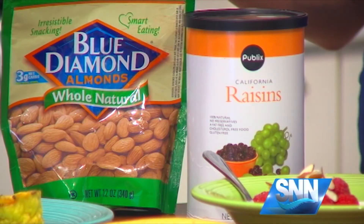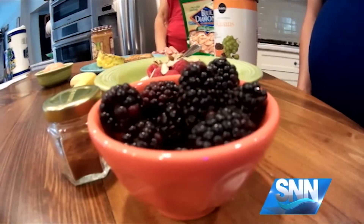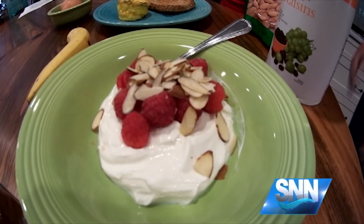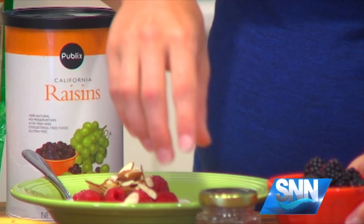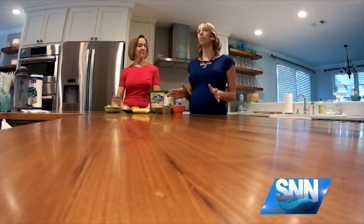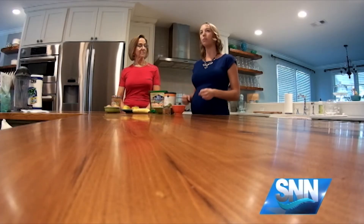There are lots of options here. We've got some raspberries and some sliced almonds, but you could do blackberries, some sliced banana, and even for a little extra splash, we can add a little sprinkle of cinnamon too. You can use whatever fruits and nuts that you prefer, that you like best.